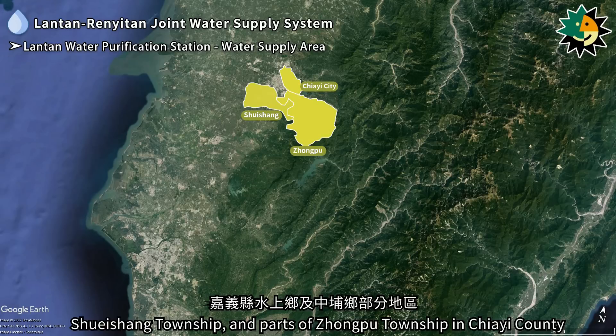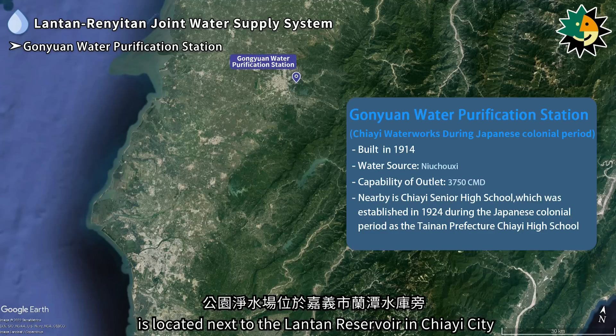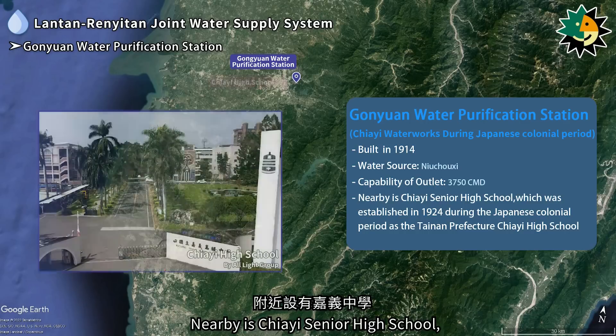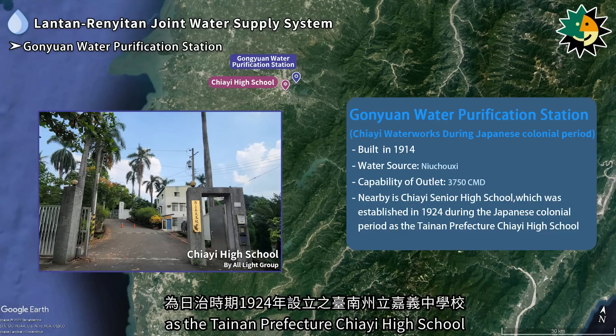The Ganyuan water purification station is located next to the Lontan reservoir in Jiai city. It was built in 1914 and was formerly known as the Jiai waterworks during the Japanese colonial period. Nearby is Jiai Senior High School, established in 1924 during the Japanese colonial period as the Tainan Prefecture Jiai High School.